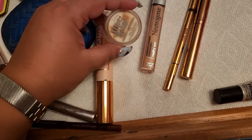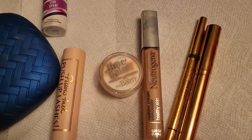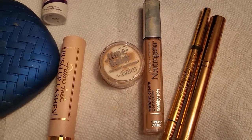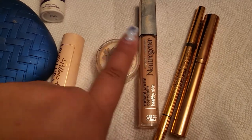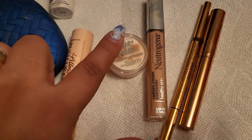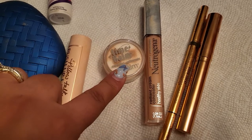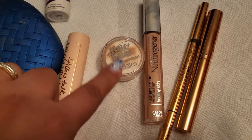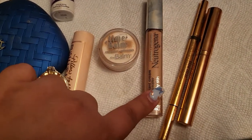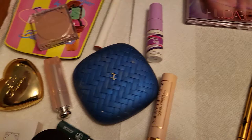For concealers, I had the Neutrogena one and The Balm Time Balm. I thought the Time Balm wasn't going to look that amazing under my eyes, but I was pleasantly surprised — it looked really nice. I applied it with a brush rather than a sponge, and I think that worked out better. I'd recommend applying it with a brush. The Neutrogena one I already know I like. I'm going to take both of these out for this week.